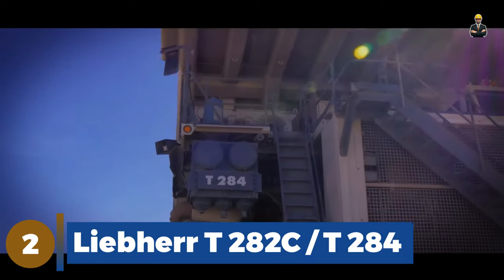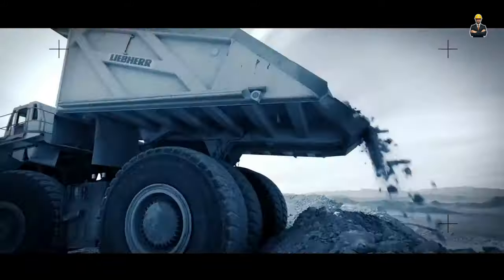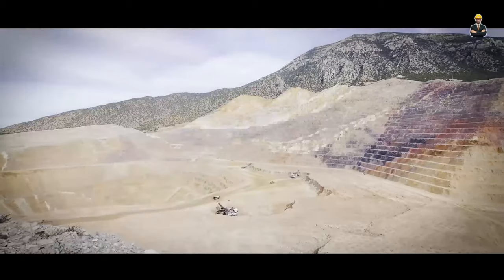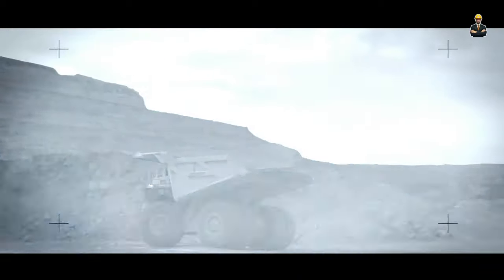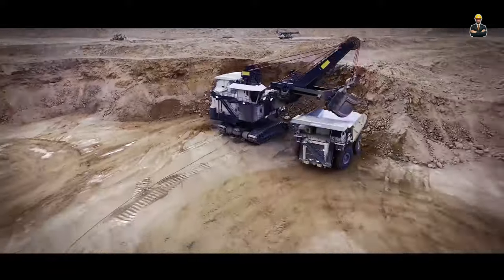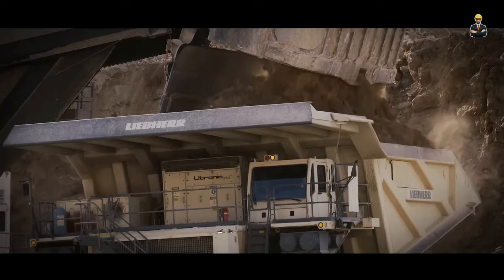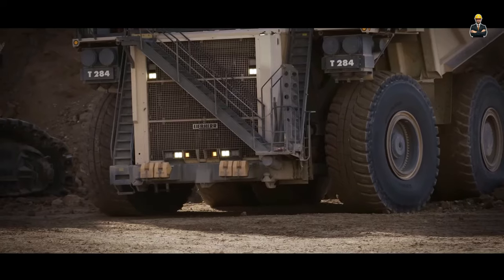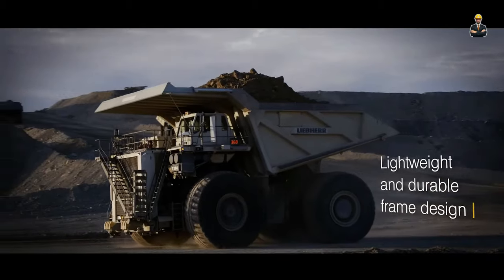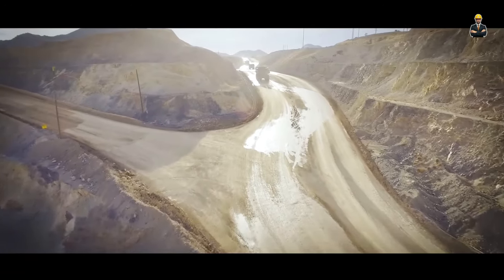At number two are the Liebherr T282C and Liebherr T284 — two 400-tonne payload capacity ultra-class haul trucks designed and manufactured by Liebherr. US-built Liebherr trucks have been on the scene since the late 1940s and hold their own amongst Caterpillar and BelAZ's heavyweights with several of their machines.